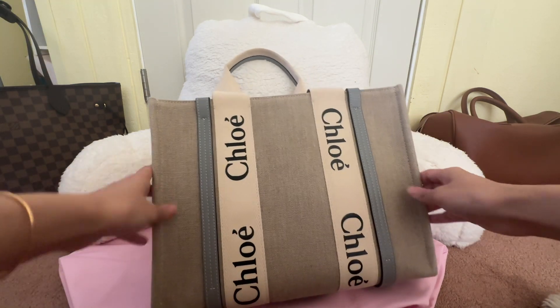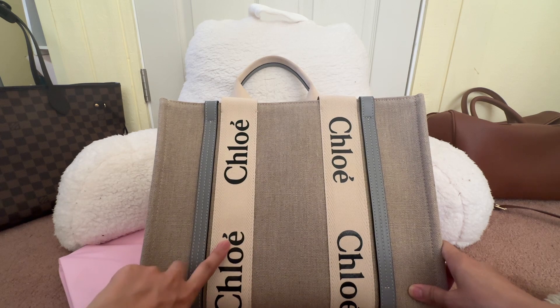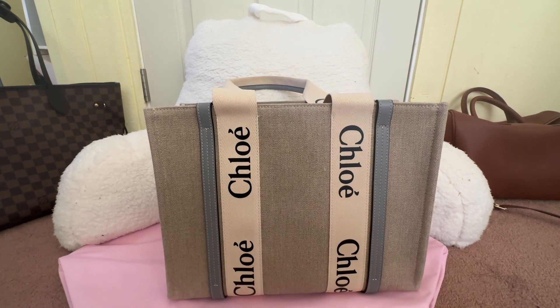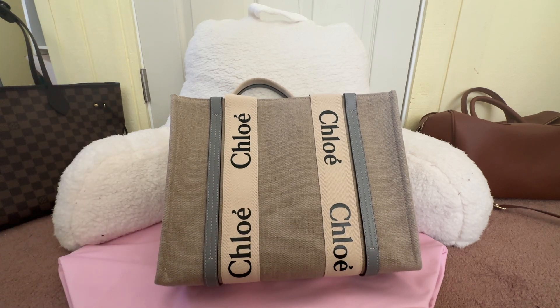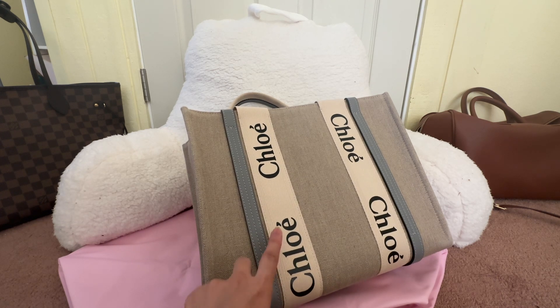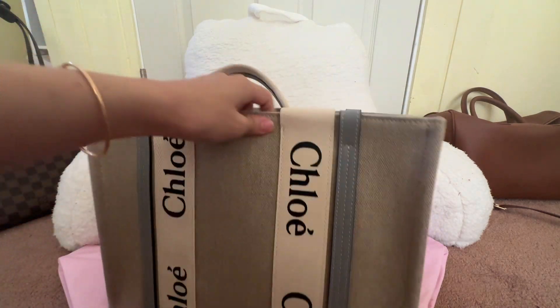The color I got is called Divine Gray, I believe. Usually everyone gets the brown color for this Chloé tote bag — it's the classic — but I felt the brown was too vacation-y, too much of a beach bag feel. I was really looking for more of a day-to-day, less country-ish bag. This is still casual enough for a beach vacation, but the blue-gray makes it feel more modernized.